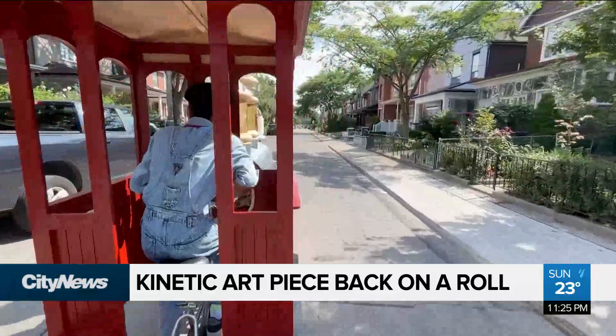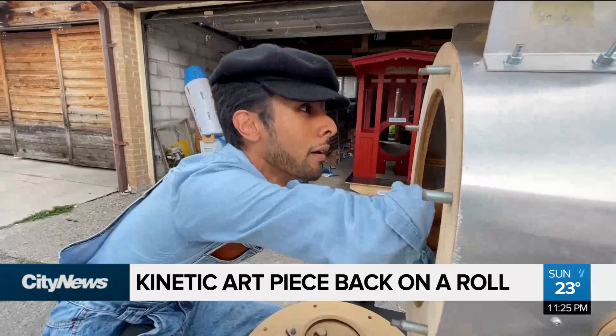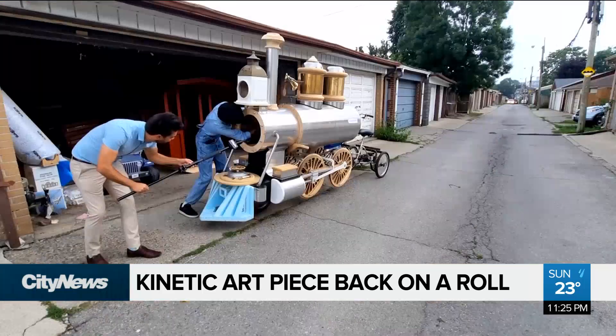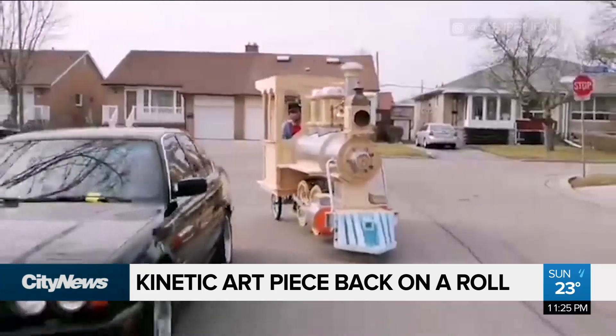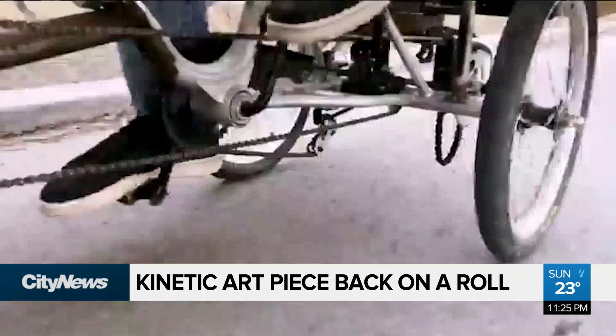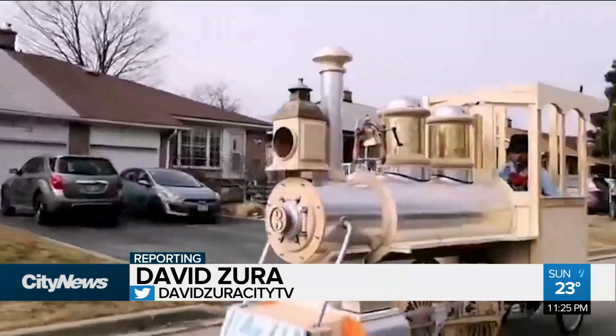Toronto's bicycle power train is back on a roll now that the kinetic artist who built it once again has access to the facilities needed to maintain this unique creation. A kinetic artist is an artist who builds things that move. Jean-Christophe had gained some popularity online after first revealing his train a few years back, but ran into trouble as COVID-19 related restrictions started coming into effect.